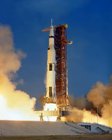During launch, the SIC fired its engines for 168 seconds; ignition occurred about 8.9 seconds before liftoff, and at engine cutoff, the vehicle was at an altitude of about 36 nautical miles, was downrange about 50 nautical miles, and was moving about 7,500 feet per second.